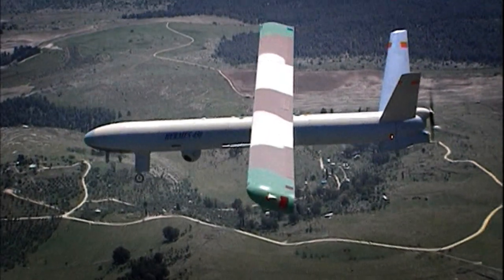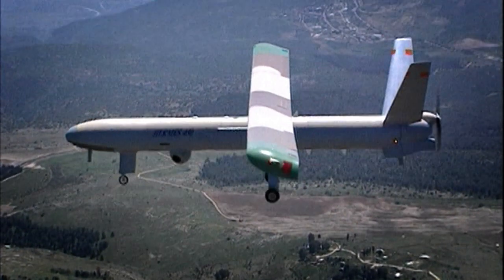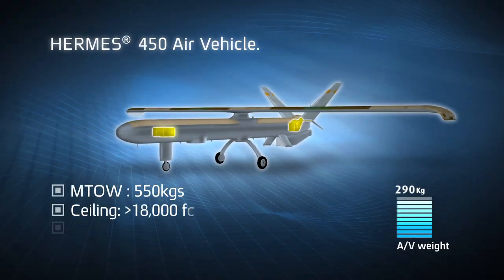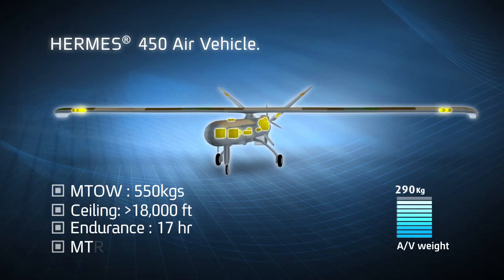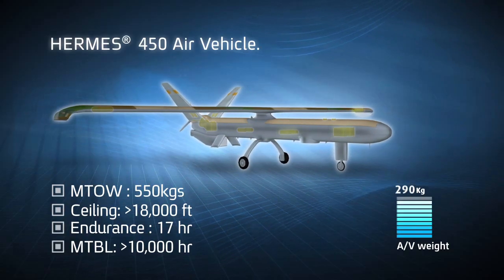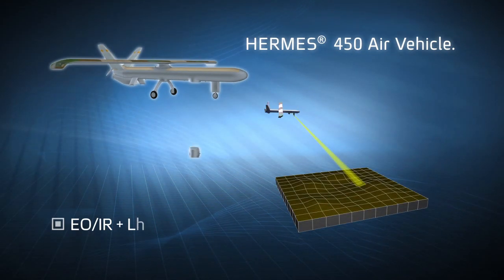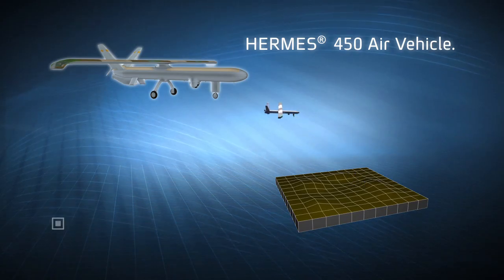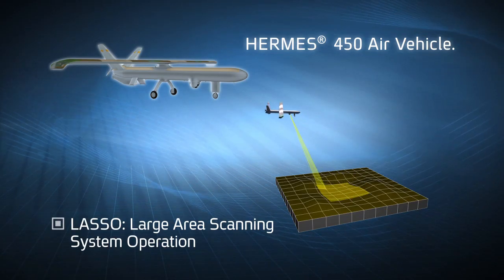The Hermes 450 is a robust, versatile airframe equipped with an advanced and highly efficient power plant. Fully redundant flight computers, avionics, and power supplies contribute to its record-breaking reliability. The Hermes 450 air vehicle can carry a wide variety of multiple internal and external payloads.